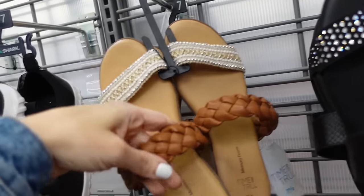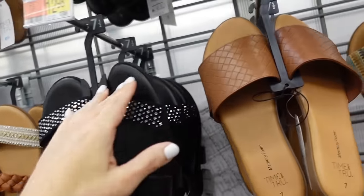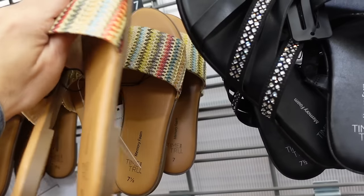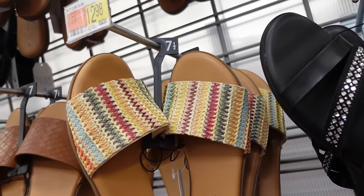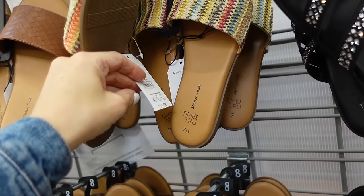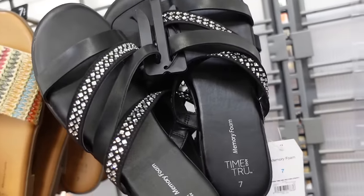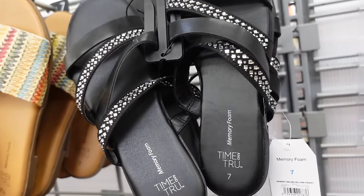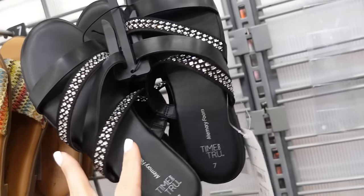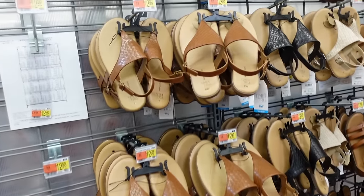New slides from Time and True — rounded toe, double slide with braided strap, $12.98, also a rhinestone option also $12.98. Another new slide from Time and True — straw with multi-color and memory foam, $12.98. They also brought back these slides I bought last year — rounded toe, multiple straps with rhinestones, $12.98.